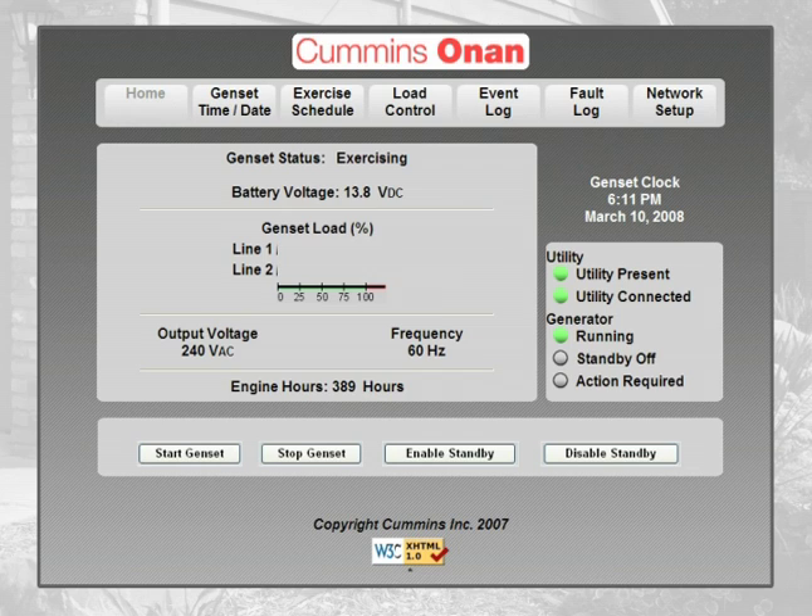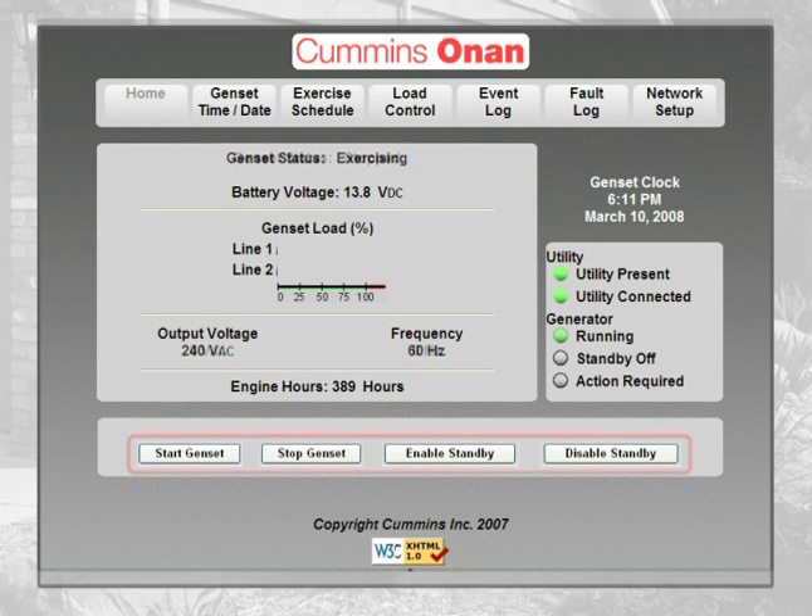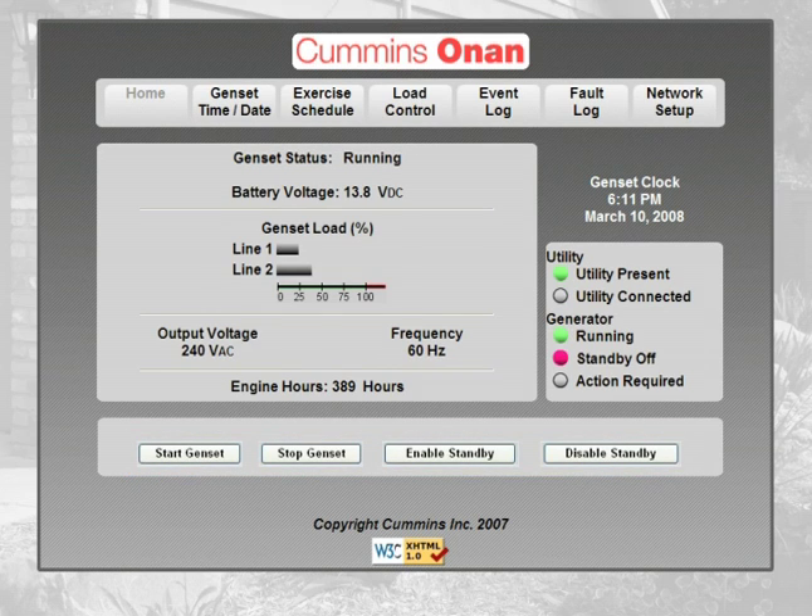Now we're back to the home page of the internet interface program. This screen also tells you if the utility is present and connected or if the generator is running. You can start and stop the generator as well as disable and enable standby status. Press start and the generator starts up, indicated by the green light. The loads for each of the two lines are shown. Press stop, the generator shuts down and the utility is connected again.